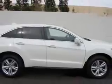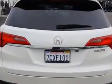Enjoy an exceptional 28 miles to the gallon on this great SUV with features like remote power door locks, home link system, leather upholstery, heated driver and passenger seating, power sunroof, fuel data display, heated outside mirrors, and rear spoiler.